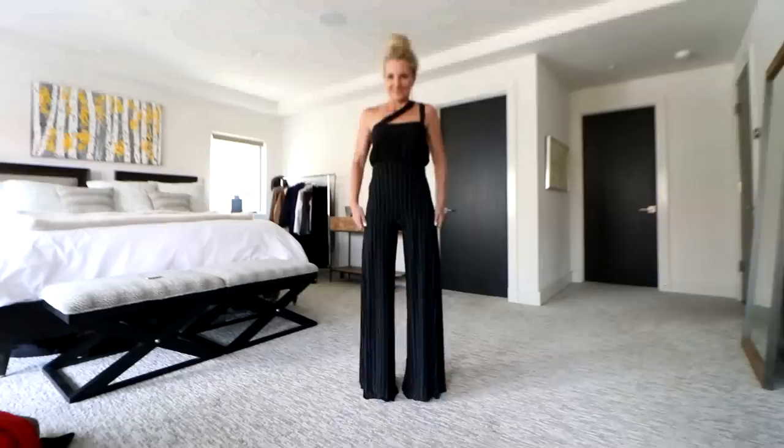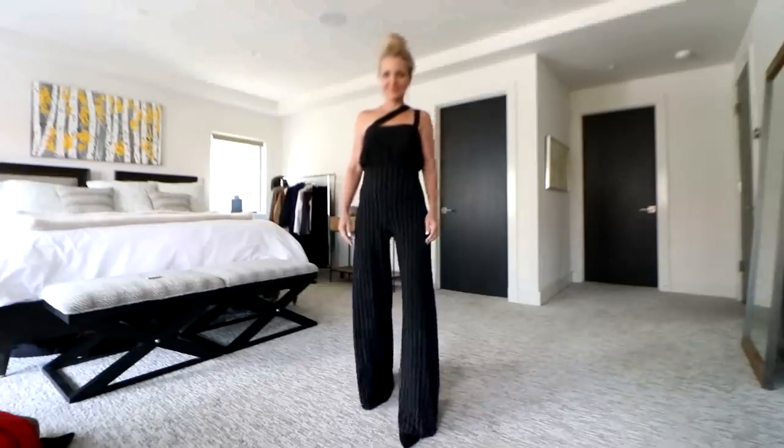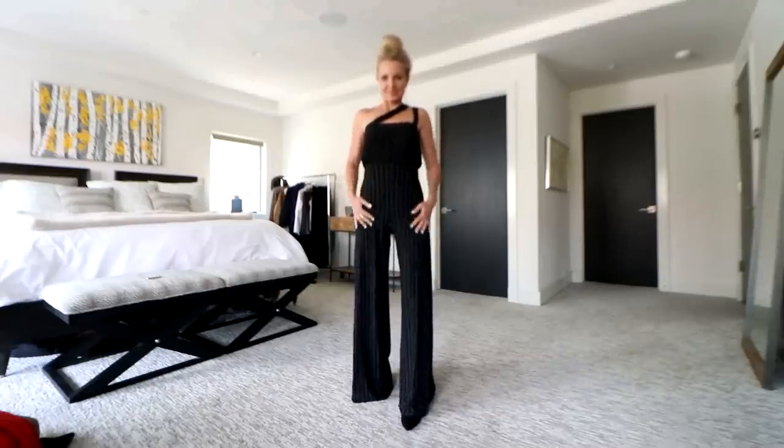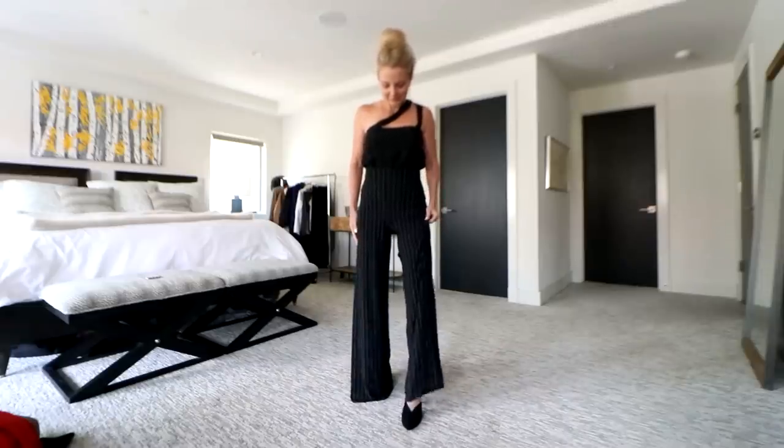The next tip is to wear vertical stripes. You've heard this one over and over again, and that's because it's true — when you wear a vertical stripe versus a horizontal stripe, that will make you look longer, leaner, slimmer, taller. If you can do the pinstripe pant dusting the floor, wide leg silhouette, high on the rise, even better.